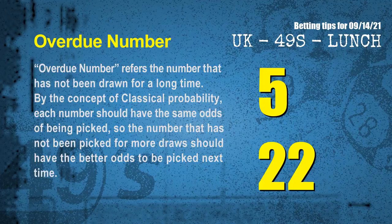The final information for you is overdue numbers. An overdue number refers to a number that has not been drawn for a long time. Also by the concept of classical probability, each number should have the same odds of being picked, so a number that has not been picked for more draws should have better odds to be picked next time. After counting thousands of results, we find the most overdue two numbers are 05 and 22.